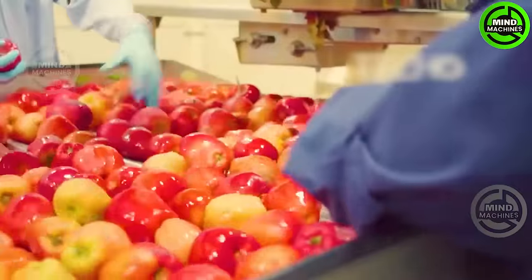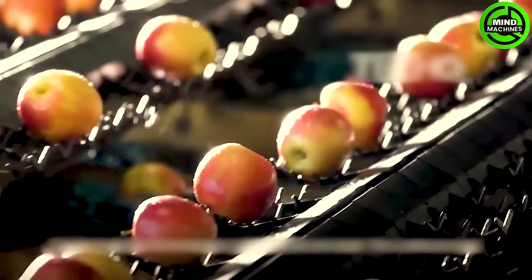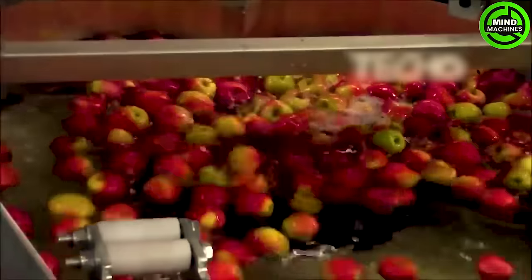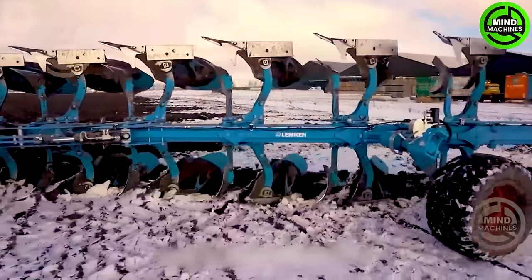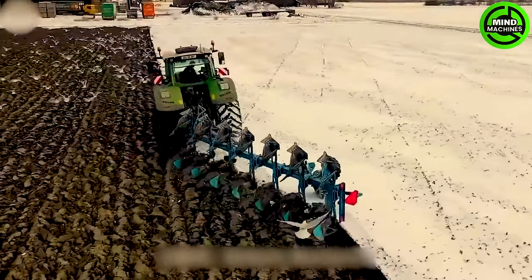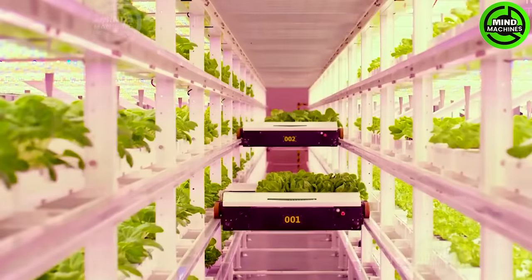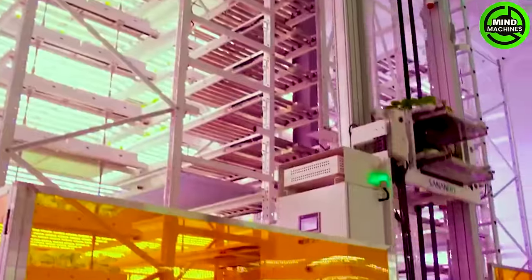After plucking them from the tree, these apples go through a thorough cleaning process to make them look so appealing that even other fruits get jealous. The plow is giving the field a fresh makeover after a bone-chilling winter. The smart AI system creates vertical farms in a completely sterile environment.